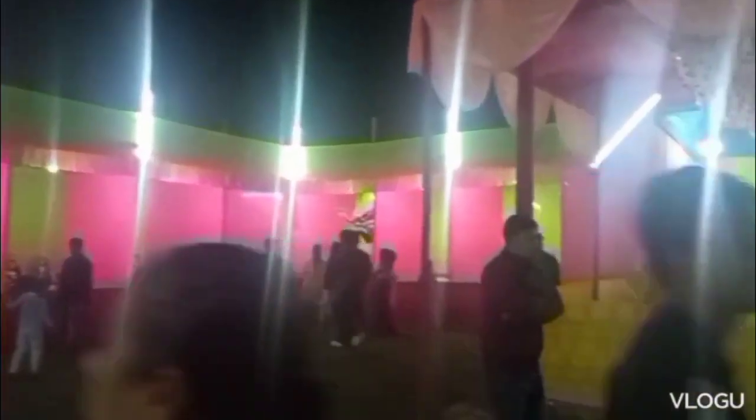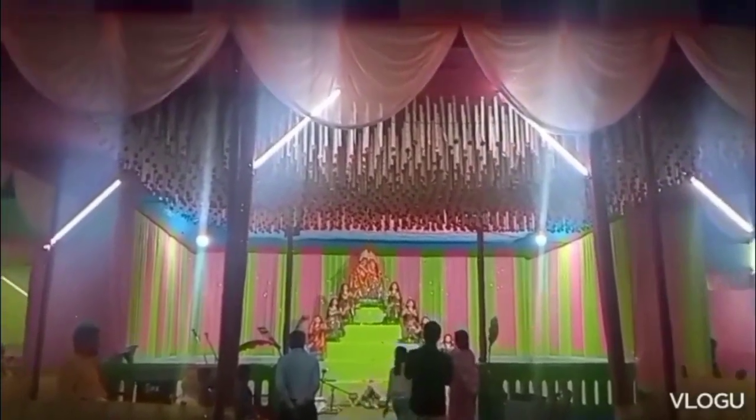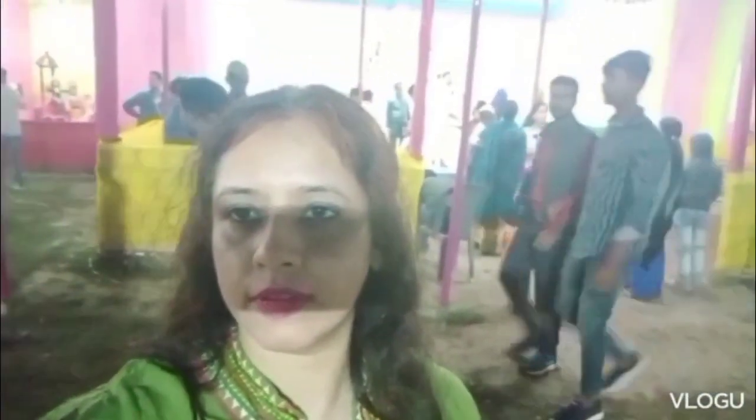Now we have reached the center part of attraction — that is the rush. I'm going to show you a wide view of the center point of this mela. You can see push the shakir, push the shakir, and from left to right they have lined up the items. You can see a speech going on there — comments from local people, or maybe they brought someone from outside. It's really packed and they have so much to offer. Let's go visit the items.